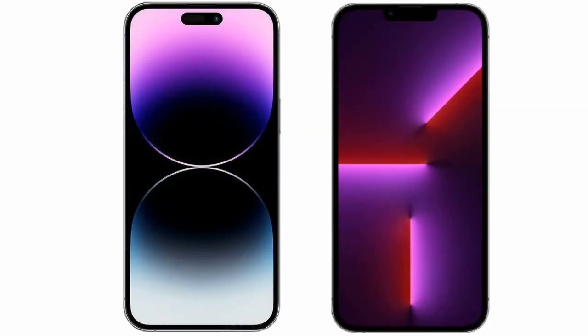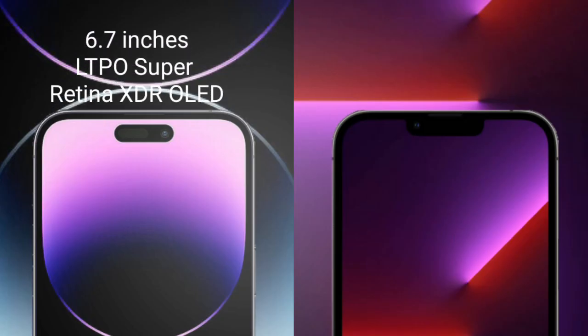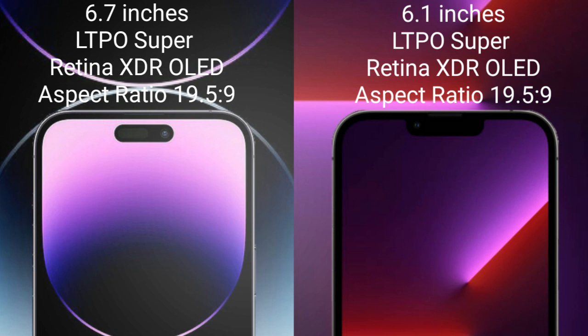I will compare the new iPhone 14 Pro Max with iPhone 13 Pro. iPhone 14 Pro Max comes with a 6.7-inch XDR OLED display.